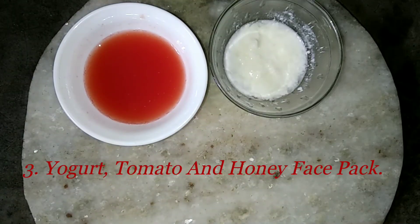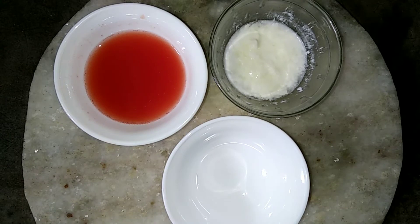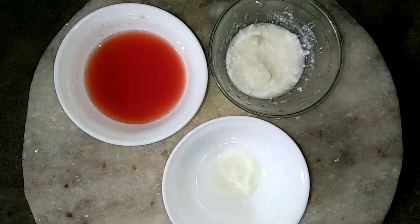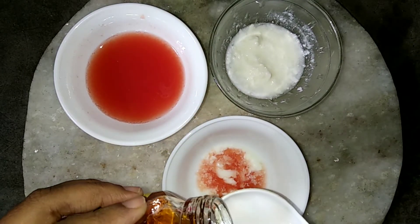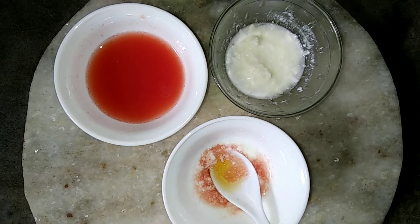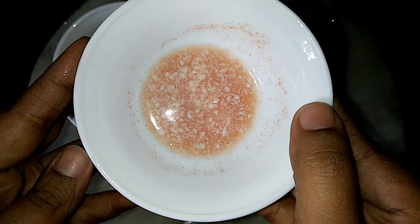Yogurt, tomato, and honey face pack. Here is another mask that combines the moisturizing properties of yogurt and honey with the skin-brightening qualities of tomatoes. This face pack is great for all skin types. First, take one teaspoon yogurt, then add one teaspoon tomato juice, then add one teaspoon honey and mix it very well. Now your face pack is ready.